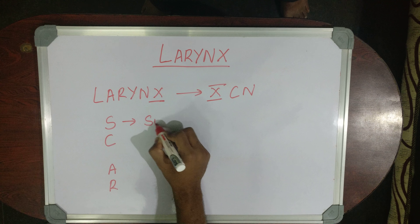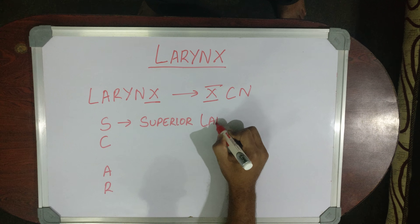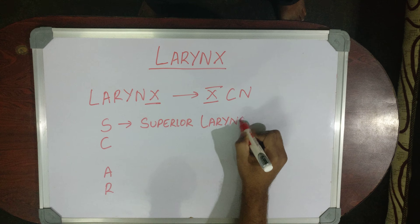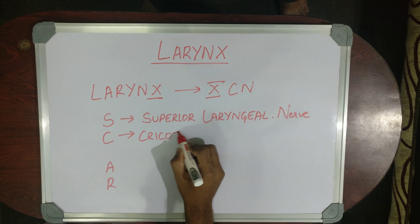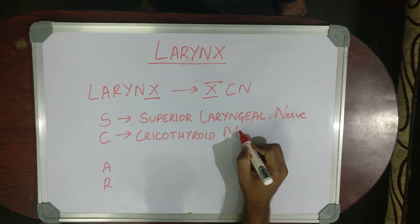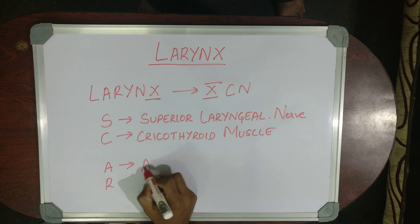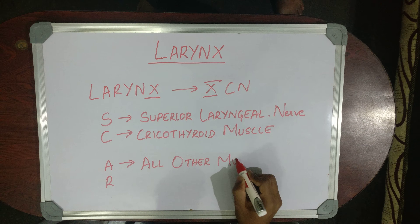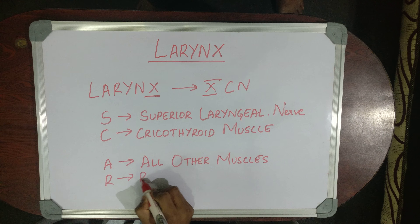What is S? S stands for Superior Laryngeal Nerve. C stands for Cricothyroid muscle. A stands for all other muscles of larynx. R is Recurrent Laryngeal Nerve.